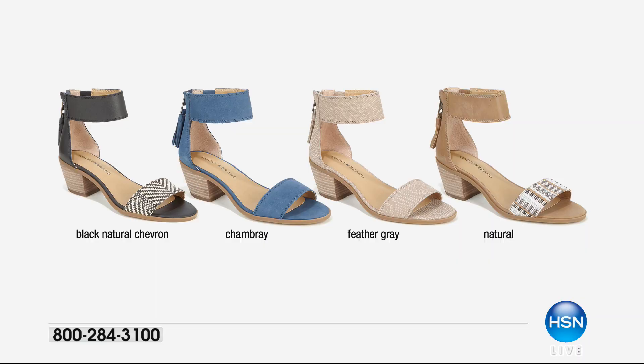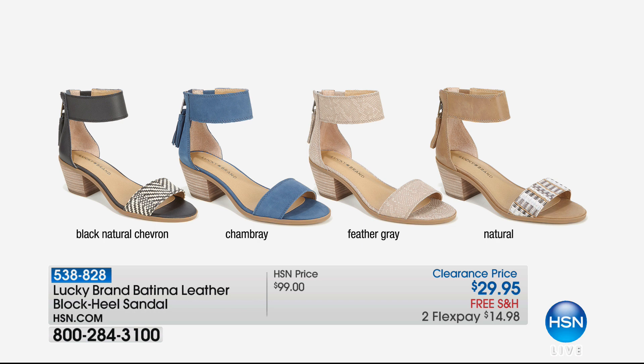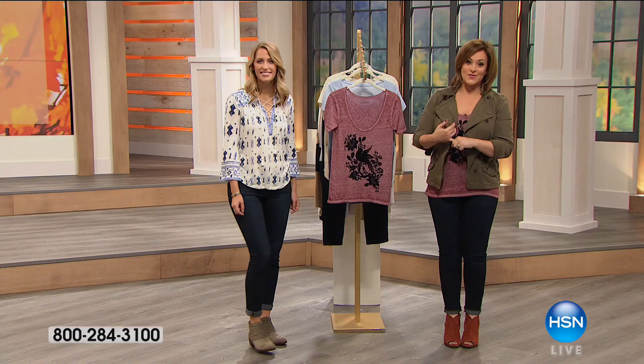A little preview of our next hour — Lucky also does shoes and accessories really well. I wanted to show you this: it's still 90 degrees in Florida and 80 in New York, so we've got a great two-band slide. Look at the price — this was a $99 shoe, now $29.95 — four colors: black neutral chevron, chambray, feather gray, and natural. $14.98 on a credit card, free shipping and handling, whole and half sizes 5.5 through 12, item 538-828. They might not even make it to our next hour, so make sure you stay with us.